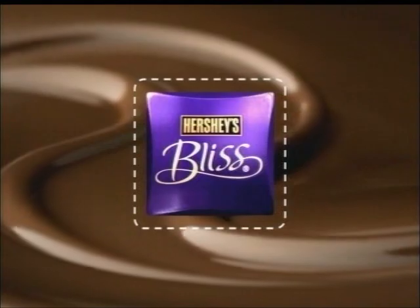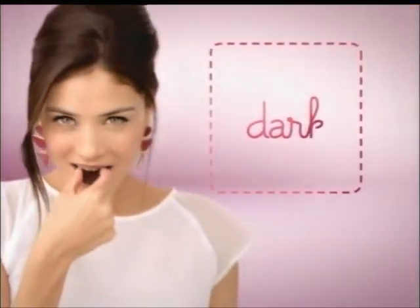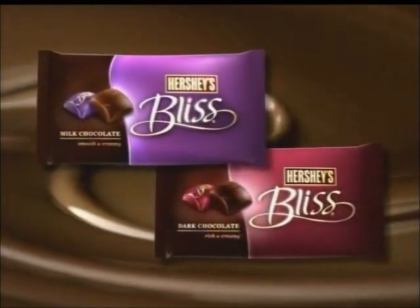Hershey's Bliss. One square inch of deliciously smooth chocolate — creamy milk or rich dark. Incredible indulgence. One square inch of bliss. Hershey's Bliss.